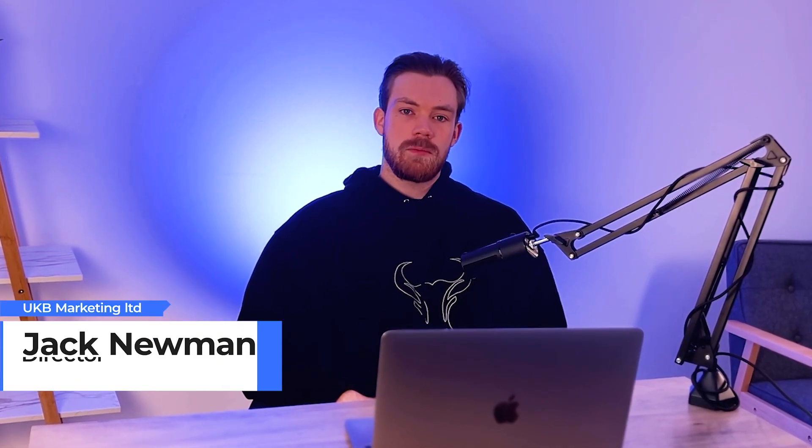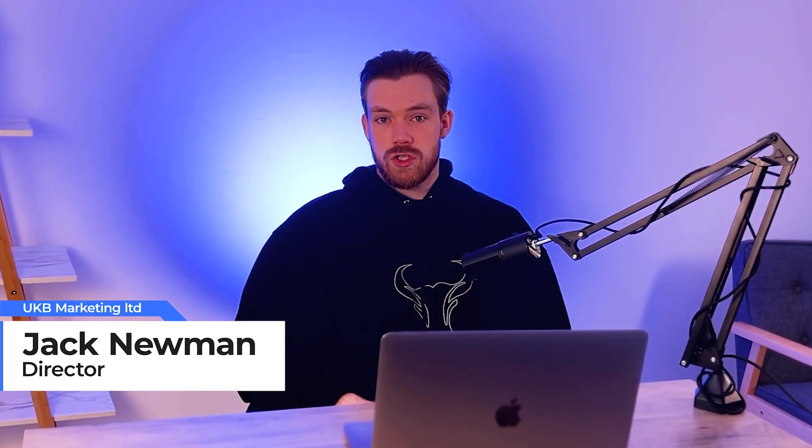Welcome back to another YouTube video. In this video, I'm going to talk about branded search campaigns and whether you should run them for your business.